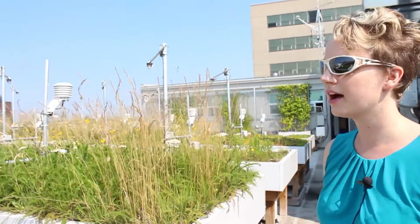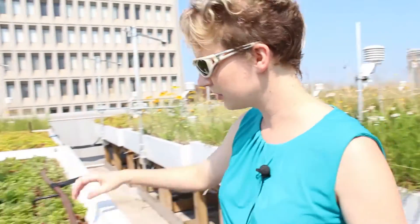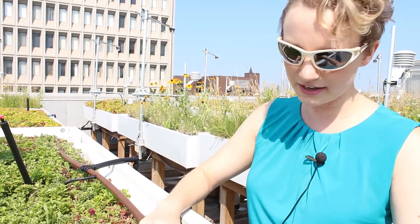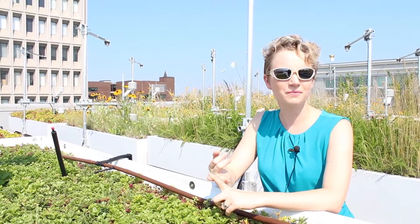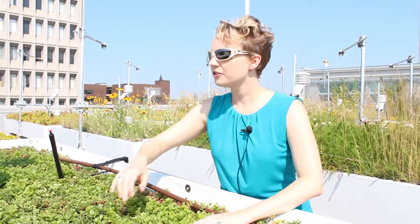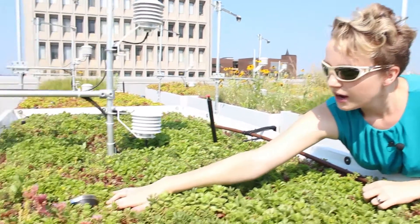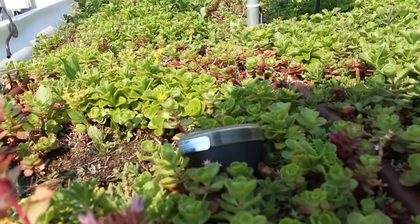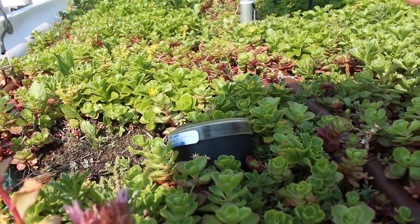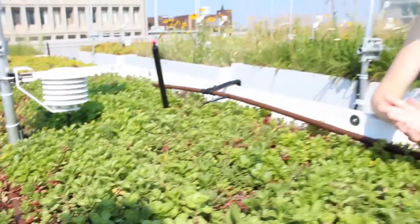We have different irrigation systems. You can see here we have drip irrigation. There are three different irrigation systems: one where they don't get any water, one where they get watered on a regular interval, and then another that is soil moisture controlled — basically a sensor calls for water when certain dryness conditions have occurred.